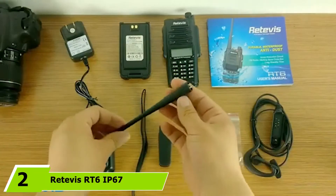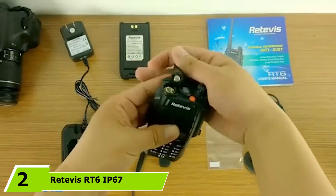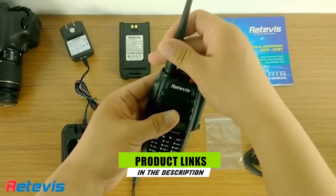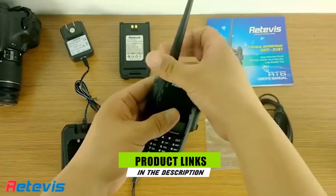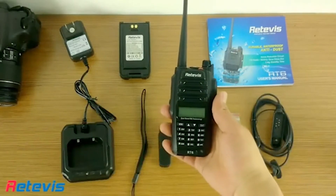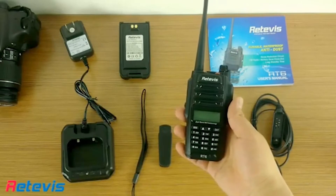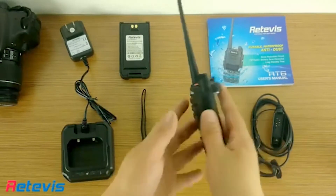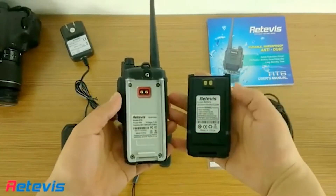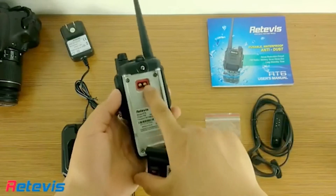The number two position is held by the Retevis RT6 IP67 Waterproof. These radios are not only waterproof, but also completely dustproof. They are graded as IP67 in terms of waterproofness, meaning they can be in up to 1 meter of water for up to 30 minutes. This means that even if the worst should happen and you are capsized and stranded in water for 30 minutes, you can still communicate via radio. These features could also come in handy in rain, snow, and on dusty trails.